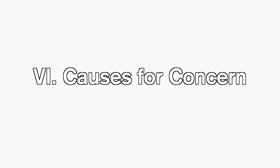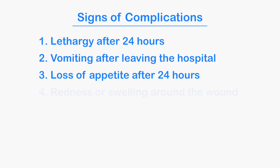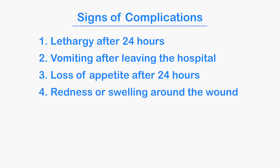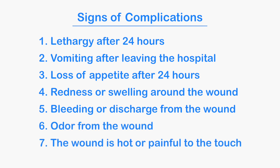You'll also want to keep a careful eye out for any signs of complications or unusual behaviors. These may include lethargy or acting punky after 24 hours, vomiting in any amount after leaving the veterinary hospital, loss of appetite after 24 hours, redness or swelling around the wound, bleeding or discharge from the wound, odor from the wound, or if the wound is hot or painful to the touch.